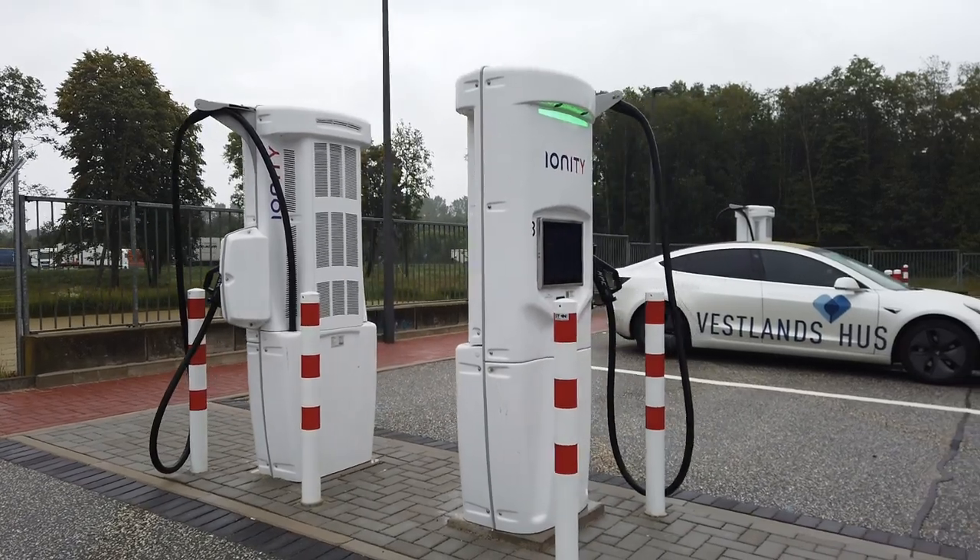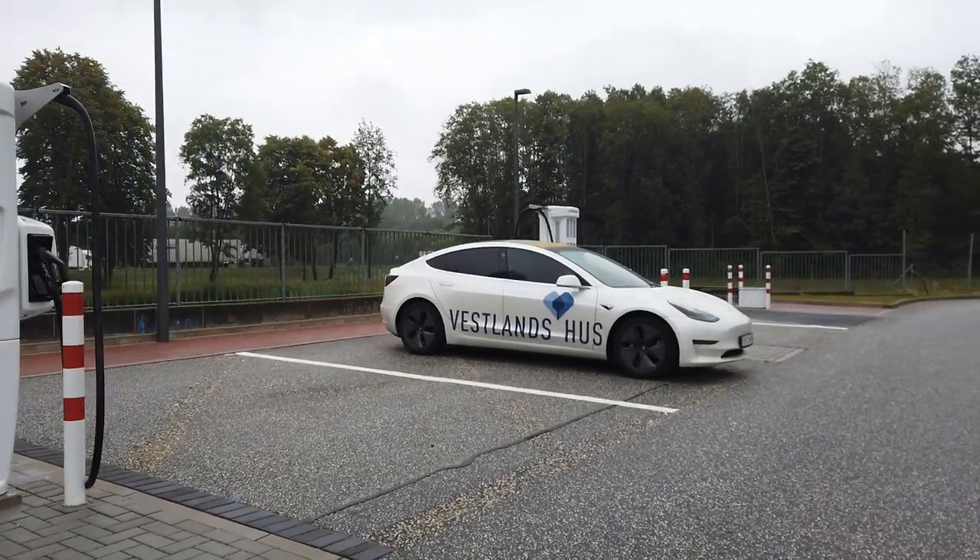Asked whether Model 3 owners should stay away from Ionity chargers, the response was: their chargers are open for all EVs with CCS connectors, and if you want the highest speed that's understandable. If it happens, call customer support and ask them to restart it — they can see you already paid. We didn't really conclude anything other than: Ionity will try to make this as good as possible, but it's kind of out of their control. It depends on Tritium, their hardware manufacturer. Tritium and Tesla should try to talk together and solve this.